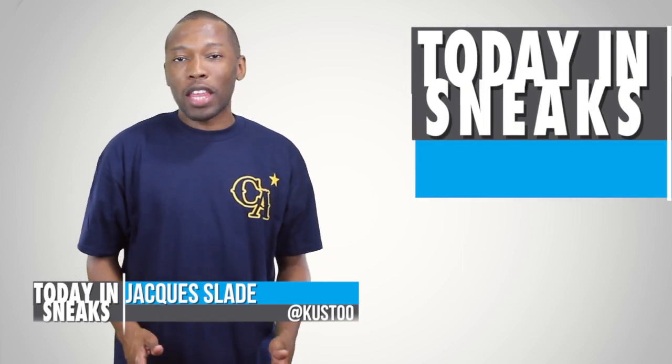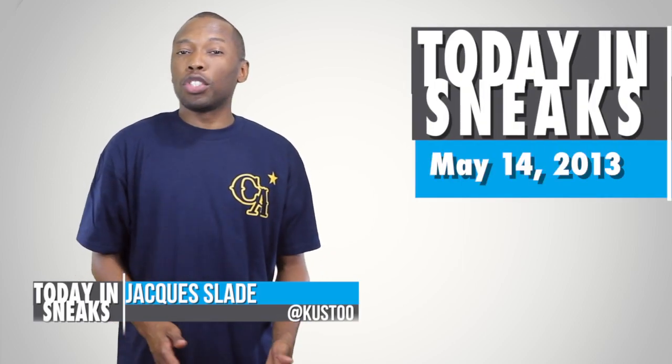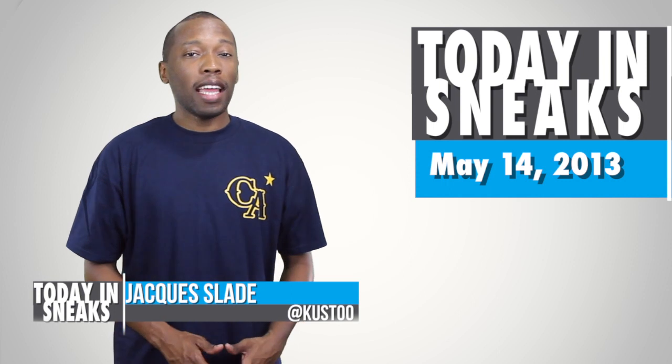It's Tuesday, May 14th, 2013. I am your host Jacques Slade and this is Today in Sneaks.